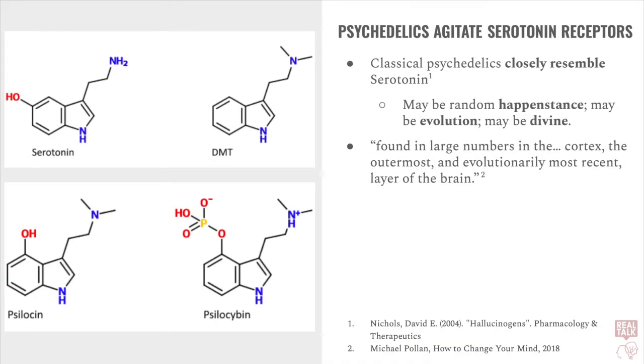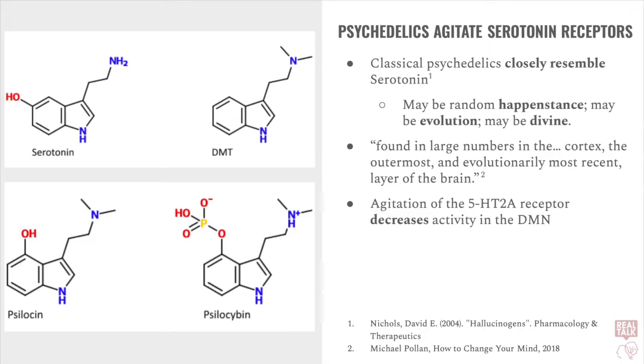The 5-HT2A receptors are found in large numbers in the cortex, the outermost and evolutionarily most recent layer of the brain. The neuroscience here gets pretty complicated, but any agitation of the 5-HT2A receptor has been found to decrease activity in the default mode network. Therefore, taking any classical psychedelic will also, in turn, decrease activity in the default mode network.